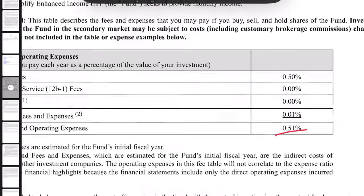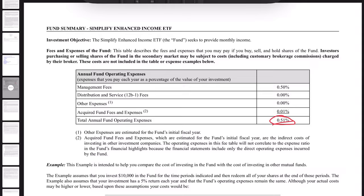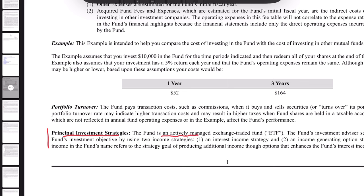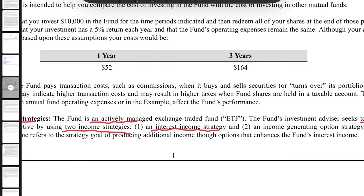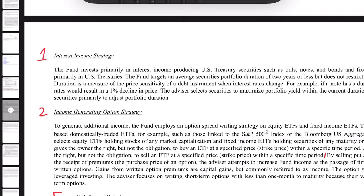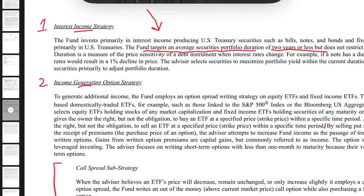First thing to note here is the expense ratio — it's 0.51%. Not atrocious, but certainly meaningful. The fund is actively managed, which is an added risk to a more complicated strategy like this. They seek to fulfill the investing objective using two income strategies: first is an interest income strategy, and part two is an income generating option strategy. The vast majority of holdings are treasury bonds, which produce interest.